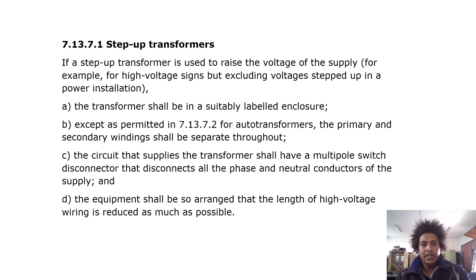Regarding transformers, if a step-up transformer is used to raise the voltage of the supply — for example for high voltage signs — the transformer shall be in a suitably labeled enclosure. For auto-transformers, the primary and secondary winding shall be separate throughout. The circuit supplying the transformer shall have a multipole switch disconnector that disconnects all phase and neutral conductors, and the equipment shall be arranged so that the length of high voltage wiring is reduced as much as possible.